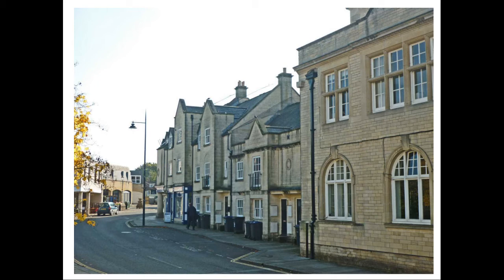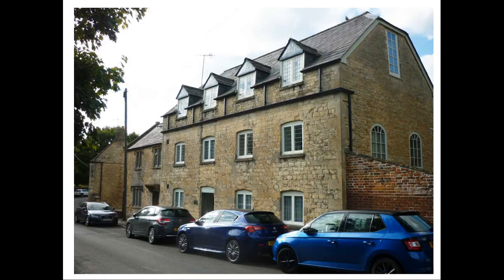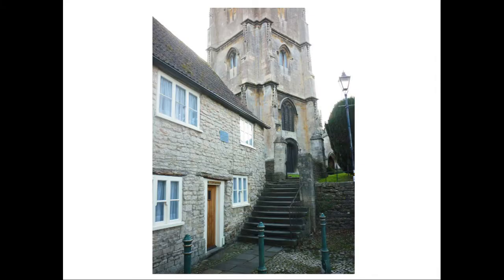We are now approaching the church, but a brief diversion up Mill Street takes us to the mill which gives the street its name, built across the River Marden just before it is joined by the Abad Brook. Retracing our steps, we come to Proclamation Steps, which takes us up into the churchyard. By tradition, royal proclamations and other important announcements were made from these steps.